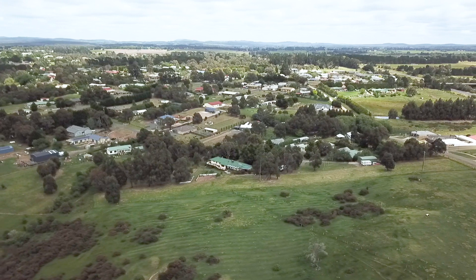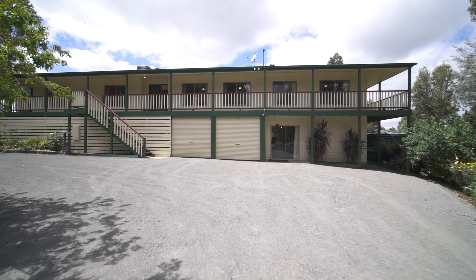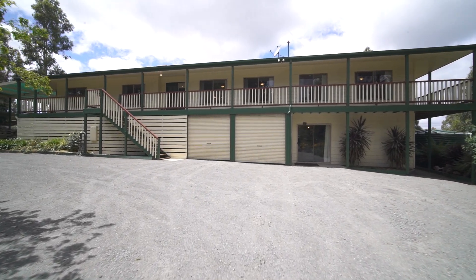Hall Street is a beautiful quiet location and within walking distance to shops, cafes and schools. We have a double garage and lots of storage space for a big family.